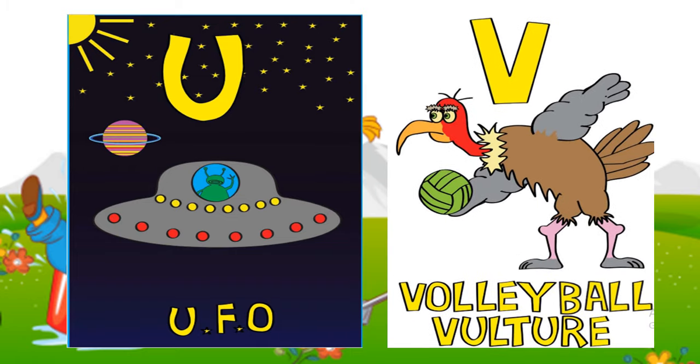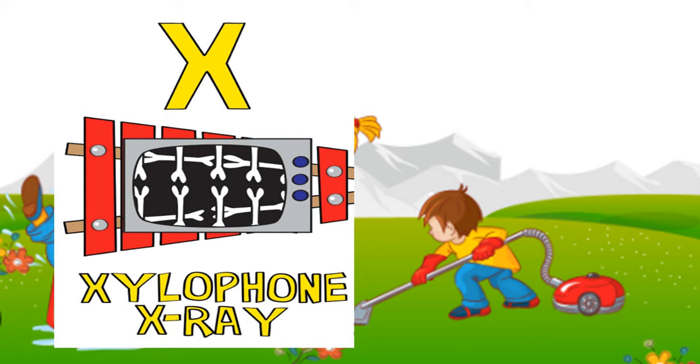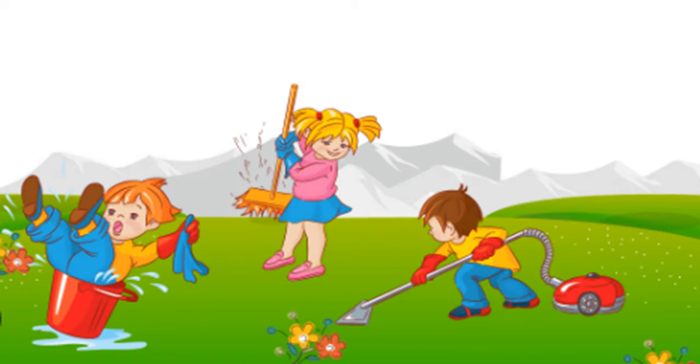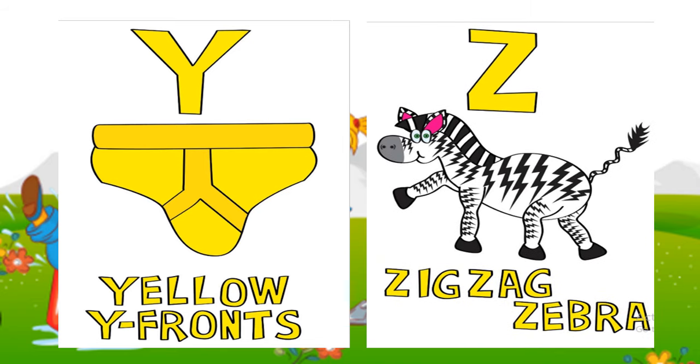V: volleyball vulture. W: watering wild flowers. X: xylophone, x-ray. Y: yellow white fronts. Z: zigzag zebra.